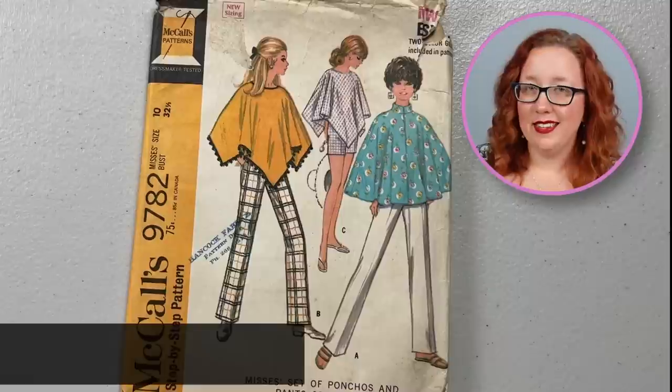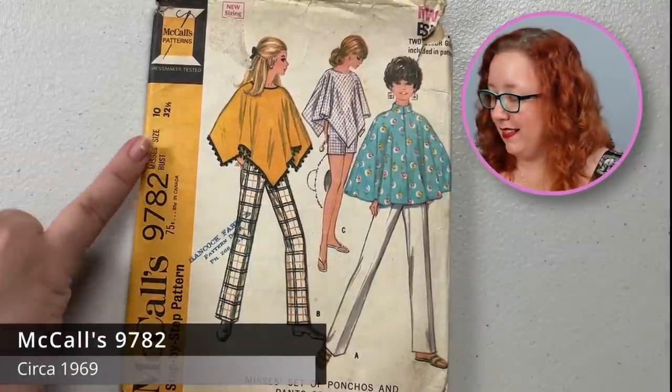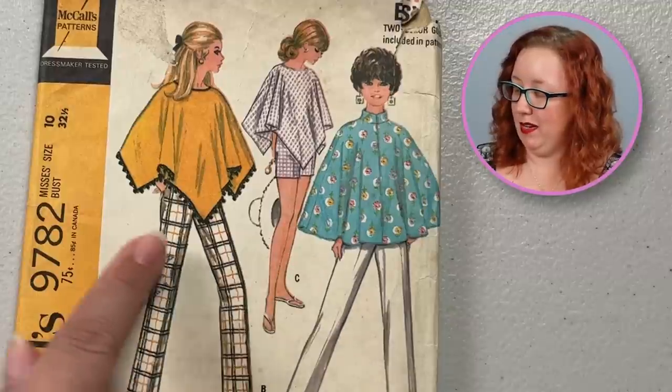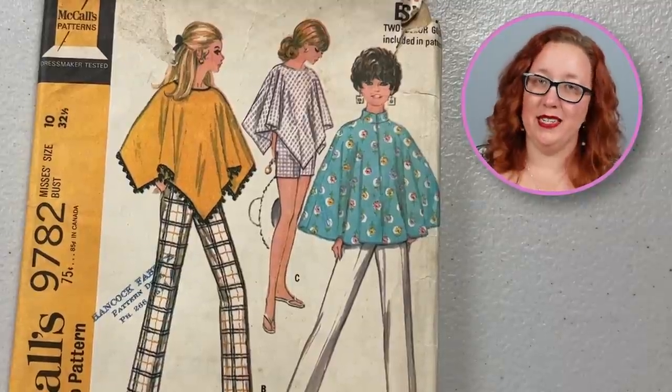Ponchos and pants to you too. This is McCall's 9782, a bust 32 and a half. It's a poncho set that either comes in a rounded poncho or a pointed, and you also do have the pants set to go along with it. It's from 1969.